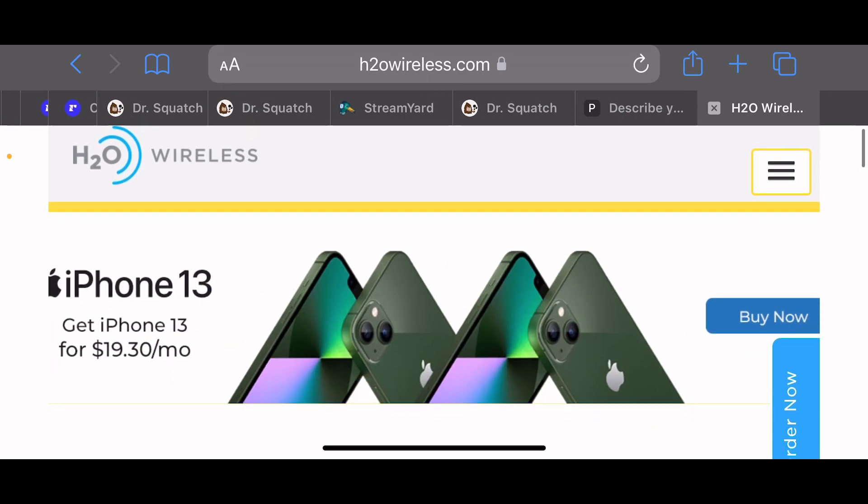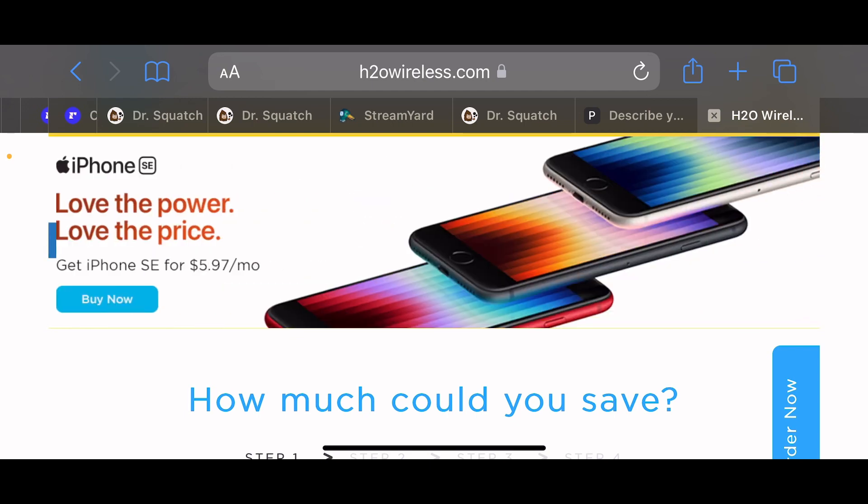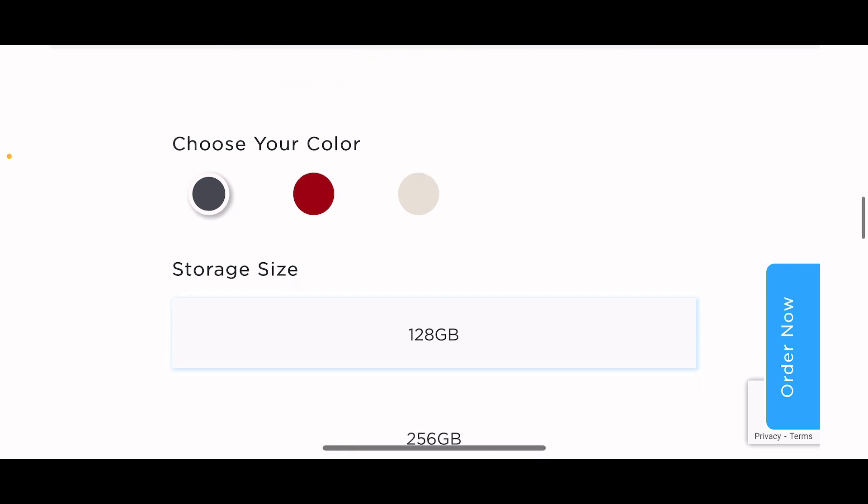Let's see how much you can pay. It talks about the lowest prices.